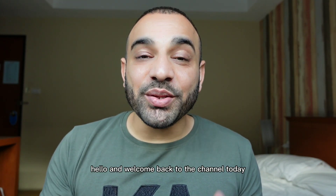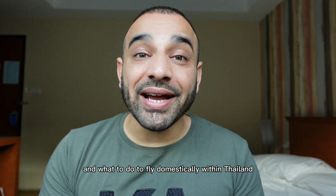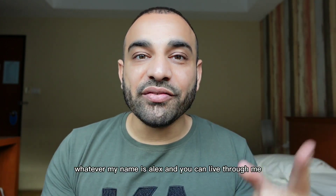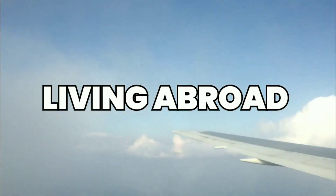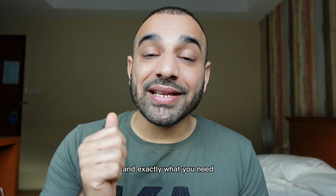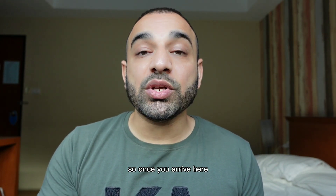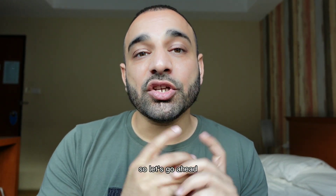Hello and welcome back to the channel. Today I'm going to tell you exactly what you need and what to do to fly domestically within Thailand — maybe from Bangkok to Phuket, Phuket to Bangkok, Chiang Mai, whatever. My name is Alex, and I'm going to show you exactly what to do and what you need to get from one city to another city here in Thailand.